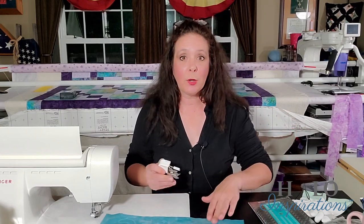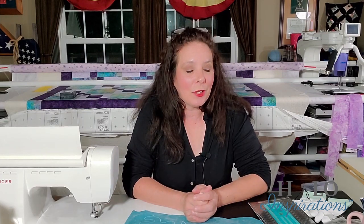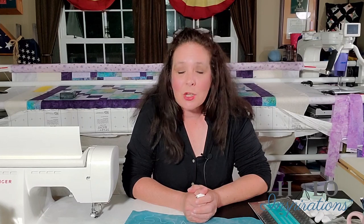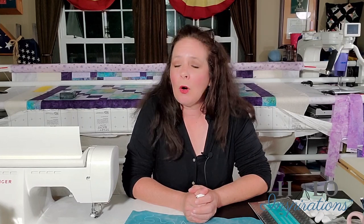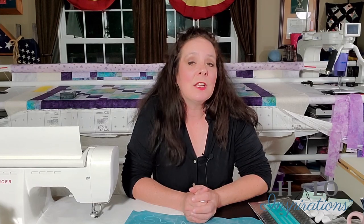I don't have my free motion foot here because it's actually loaded right now. We are doing the 12 Days of Quilting starting next week — 12 days in a row, all different types of motifs in four different methods to get it done.